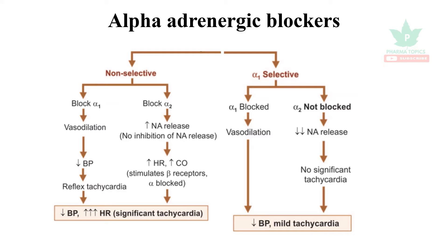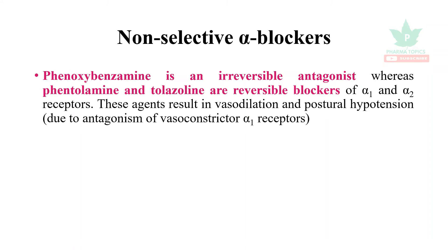Alpha-1 selective blockers cause vasodilation. Since alpha-2 is not blocked, they cause a reduction in BP with only mild tachycardia — this is in contrast to non-selective alpha blockers where tachycardia is significant.